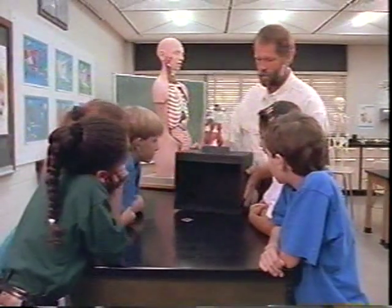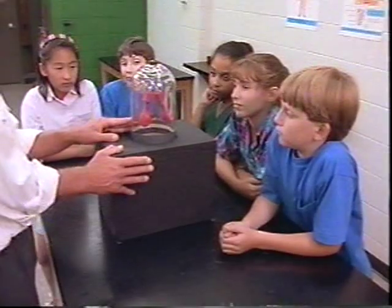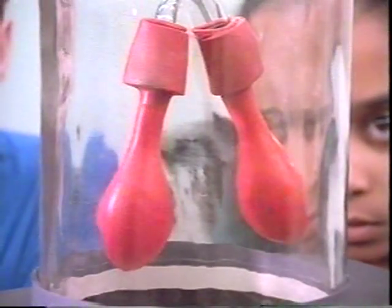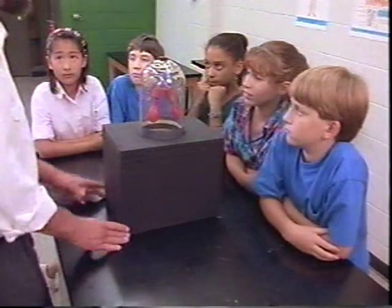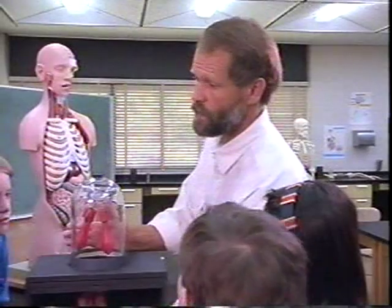Using a model of the chest cavity, we can see how air enters and leaves our lungs as we breathe. When we pull down on the diaphragm, the space inside gets bigger, and air rushes in to fill it. When we push up, the space gets smaller and forces the air out.